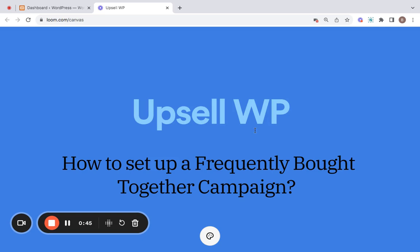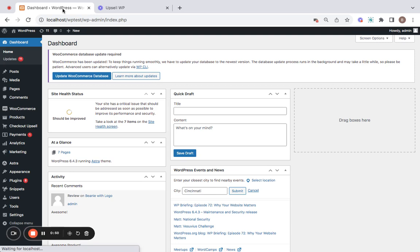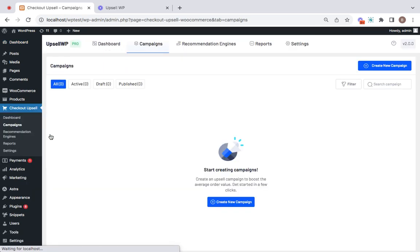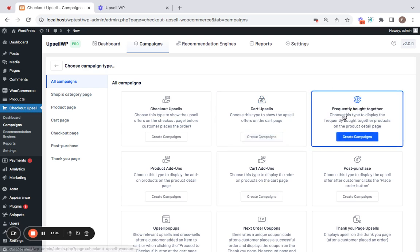Let me show you how to create a frequently bought together campaign using the Upsell WP plugin. Go to the WordPress dashboard and you'll find the plugin dashboard. Go to the Campaigns tab to start creating a new campaign. Click on 'Create New Campaign' and select the campaign type — for this video it's going to be 'Frequently Bought Together.' Now click on Create.